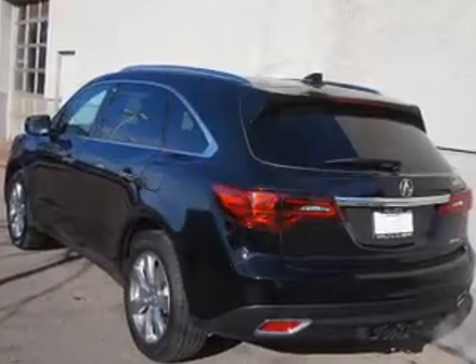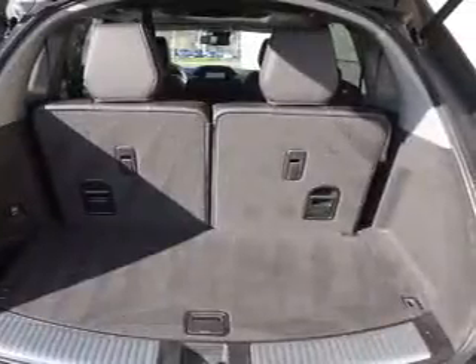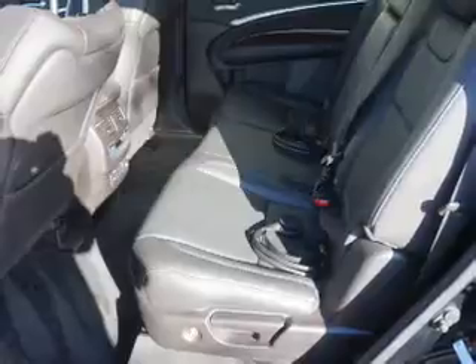Inside you'll find ventilated seats, Bluetooth connectivity, digital radio, Sirius XM satellite radio, an auxiliary input, remote start, steering wheel controls, a DVD system, push-button start, and automatic climate control.